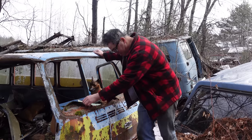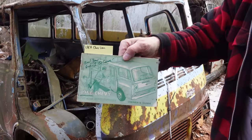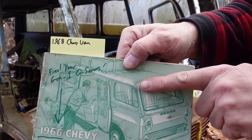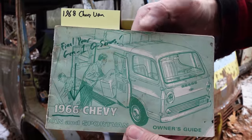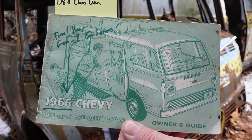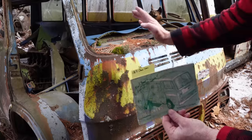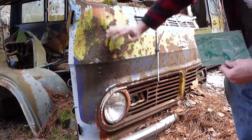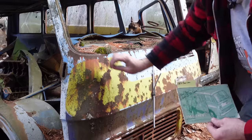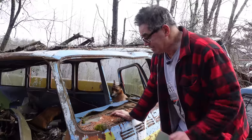The first generation of the Chevy van, between 1964 and 1966, looked like this. You can see it has a flat windshield and the headlights are up high. It's similar to the second gen of 1967 and up, but the difference is the headlights moved way down — about a foot. And a curved windshield was another trait of the second gen, which ran from 1967 through 1970 on these Chevy vans.